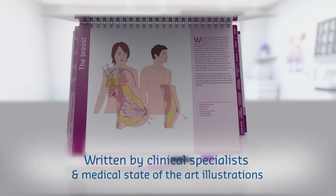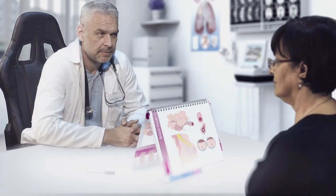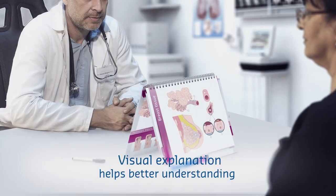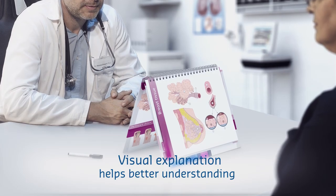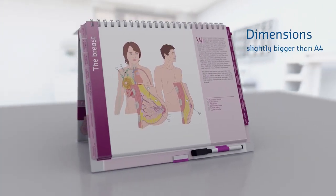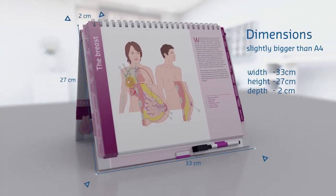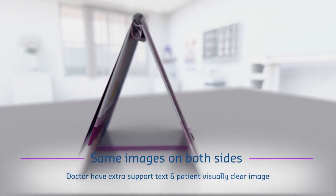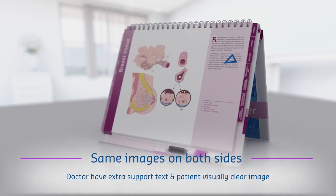Written by leading medical specialists, it is perfect for HCP patient communication. The Atlas has a page for the patient and a page for the caregiver. The patient page is exclusively composed of illustrations, and the caregiver page contains illustrations and up-to-date medical text to prompt discussion.